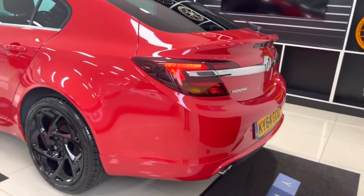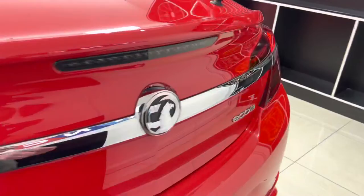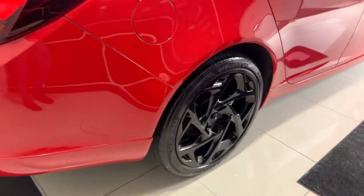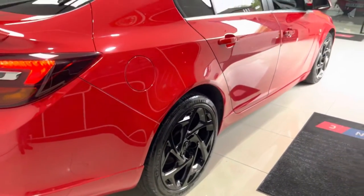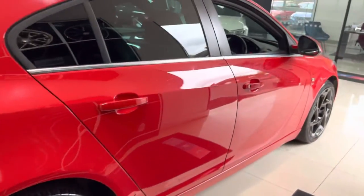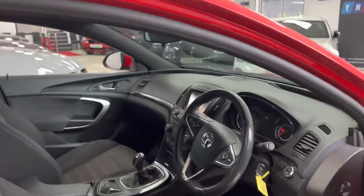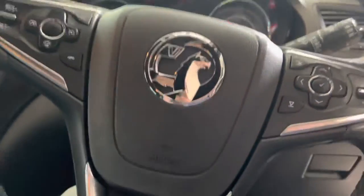Around at the back it's looking neat and tidy. Opening up the boot, you've got a good-sized load area and split-folding rear seats. Closing the tailgate and moving to the driver's side, you can see those 19-inch alloy wheels with the black centre caps really do look very well indeed on this VX Line Insignia.